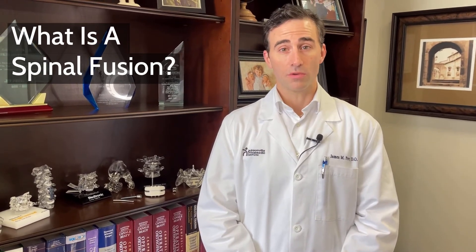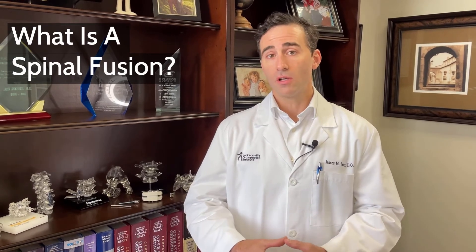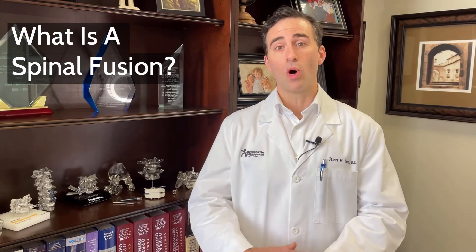Spinal fusion is a surgical procedure that takes two bones of the spine and stabilizes and fuses them together by utilizing hardware and bone grafting material to allow that segment to heal as one.